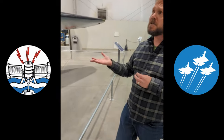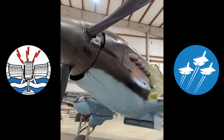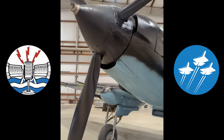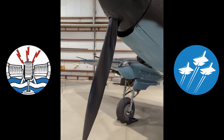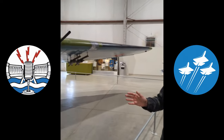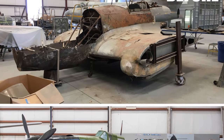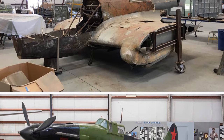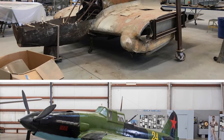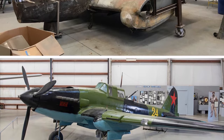It was an interesting story long before I started working here. Sometime in the late 90s or early 2000s, the museum was called up by a woman whose husband had passed away — he lived out in California. He had an airplane in his hangar and wanted to know if we wanted it. When we asked what type of aircraft, the last thing anyone expected was that this guy had a Sturmovik sitting in his garage.